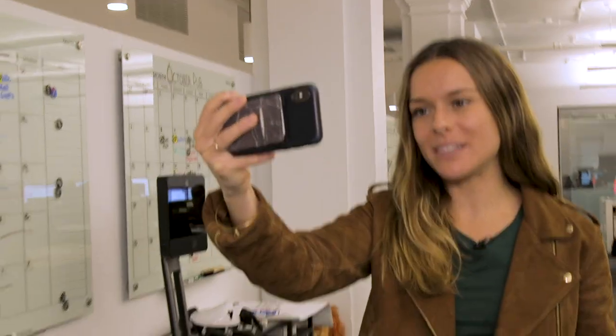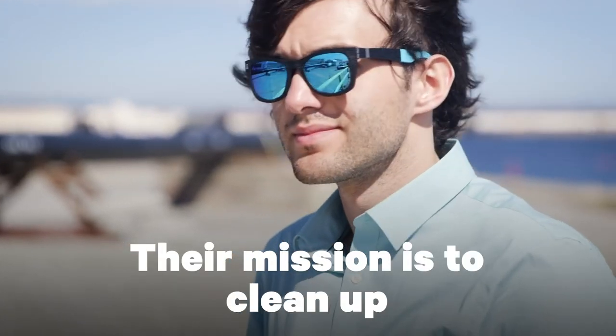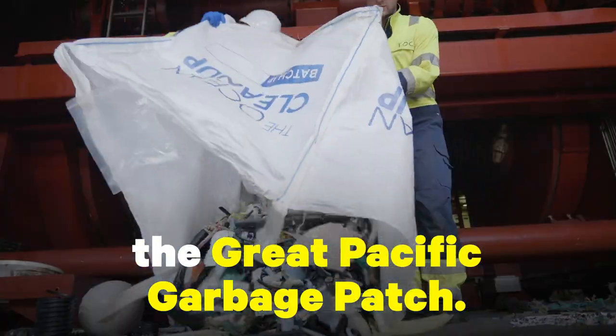You've probably heard of the Ocean Cleanup. It's an initiative by entrepreneur and engineer Boyan Slat. Their mission is to clean up the Great Pacific Garbage Patch. They now have a new technology, a way to tackle ocean plastic like never before, and I'm gonna get to talk to Boyan live from the Netherlands. This is a One Small Step Spotlight.